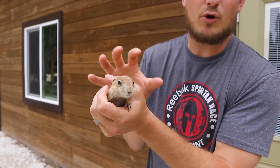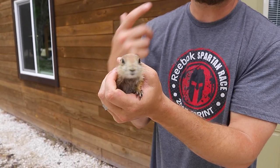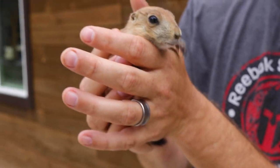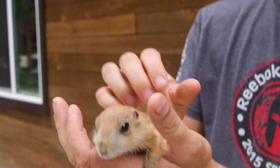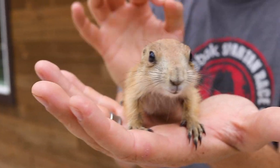If you're getting a prairie dog, we always recommend getting a couple of them so you can start their own little colony or at least a pair. Even if you get them fixed, you don't have to breed them — but getting them a friend is really key to them living a good life. Prairie dogs are a very easy, very loving, very compassionate animal, and a great little pet that isn't extensively demanding when it comes to care and husbandry.